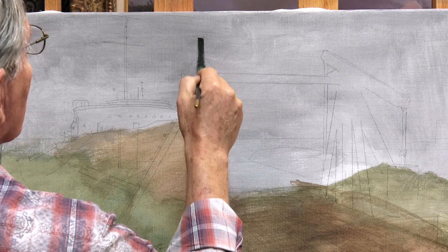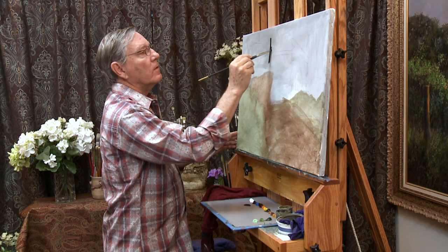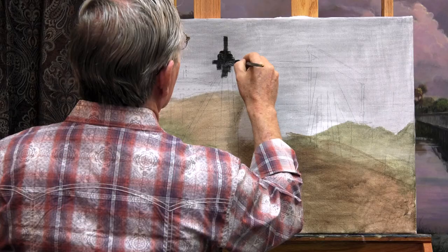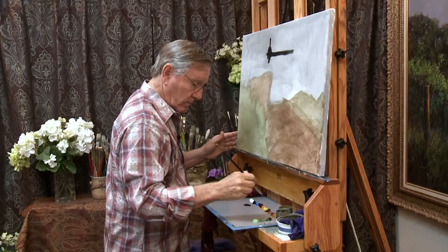Earlier on I did pencil this in, which gave me a sort of a head start. It's always hard to know where to start on a painting — you've got to start somewhere. I usually begin with my darks and work towards my lights, but that's not always the case.